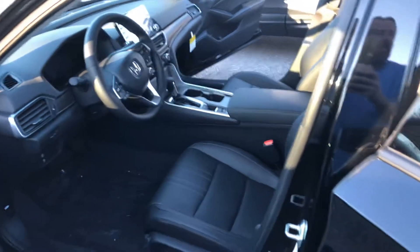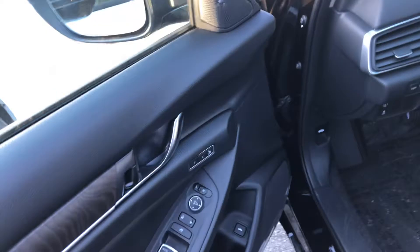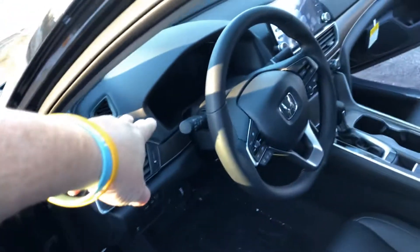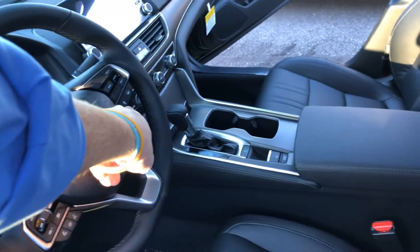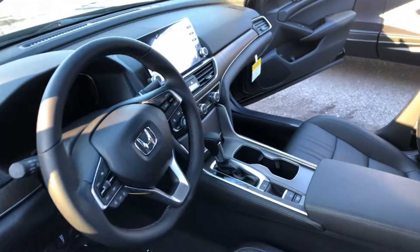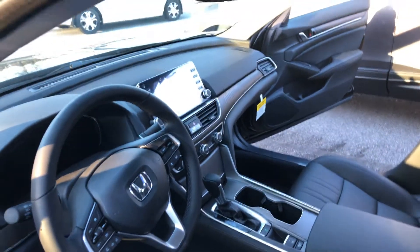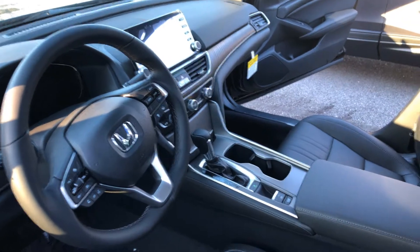And of course, we can get anything you're looking for as well. Here you've got remote engine start, memory seats, collision mitigation, road departure. Over here you've got your adaptive cruise control, lane keeping assist, hands-free calling, and the ability to sync your phone with Apple CarPlay and Android Auto, allowing maps using your phone as well.